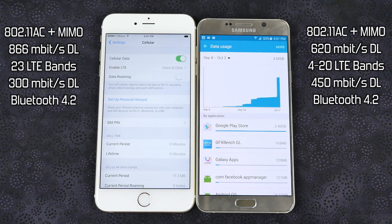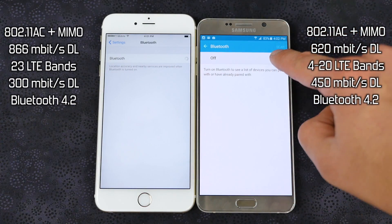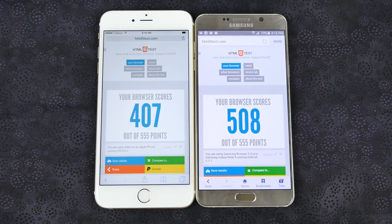When it comes to wireless, both are very similar and both support the newest MIMO standard. However, the iPhone 6S Plus has a higher cap for Wi-Fi. When it comes to LTE, the Note 5 has a new Cat 9 LTE chip, which is future-proofed and capable of up to 450 megabit download speed over LTE. The iPhone 6S Plus, however, has 23 LTE bands, making it a better international phone. Bluetooth 4.2 is standard on both. After running an HTML5 compatibility score, the Note 5 does have the superior browser, meaning you'll have a better overall browsing experience with the Note 5.